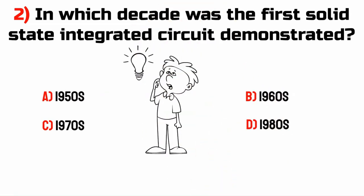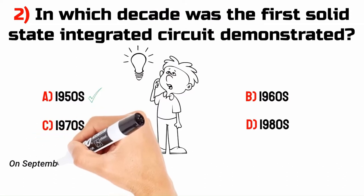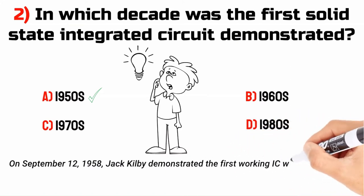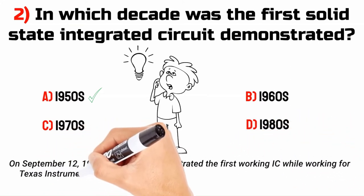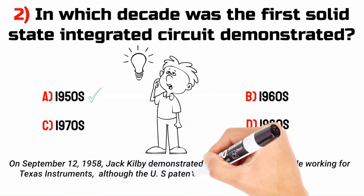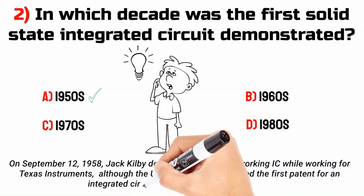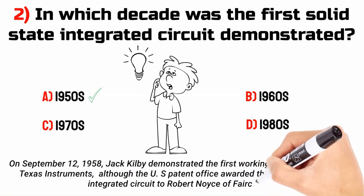The answer is A. 1950s. On 12th September 1958, Jack Kilby demonstrated the first working IC while working for Texas Instruments, although the U.S. Patent Office awarded the first patent for an integrated circuit to Robert Noyce of Fairchild.